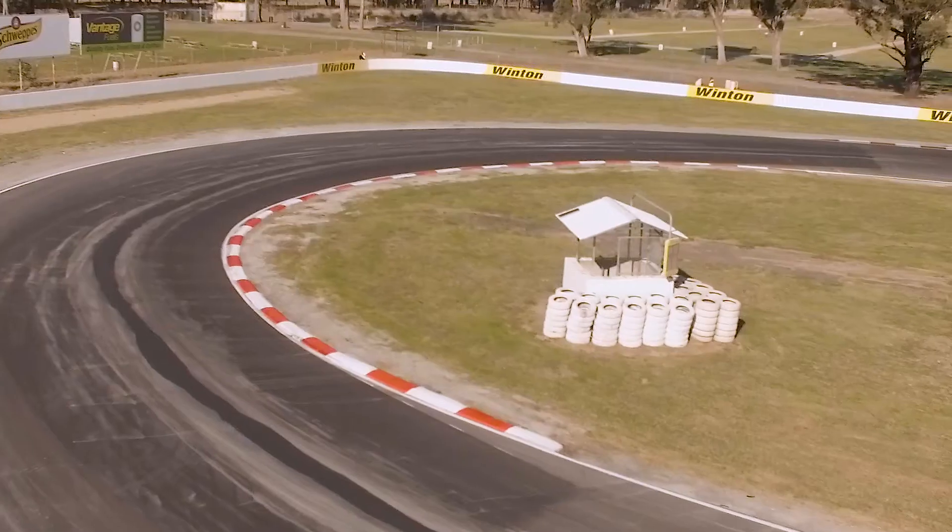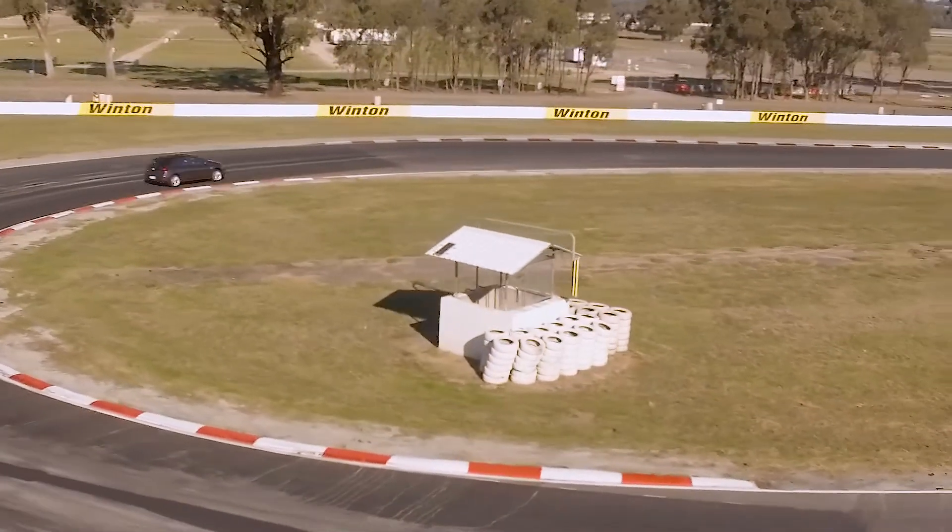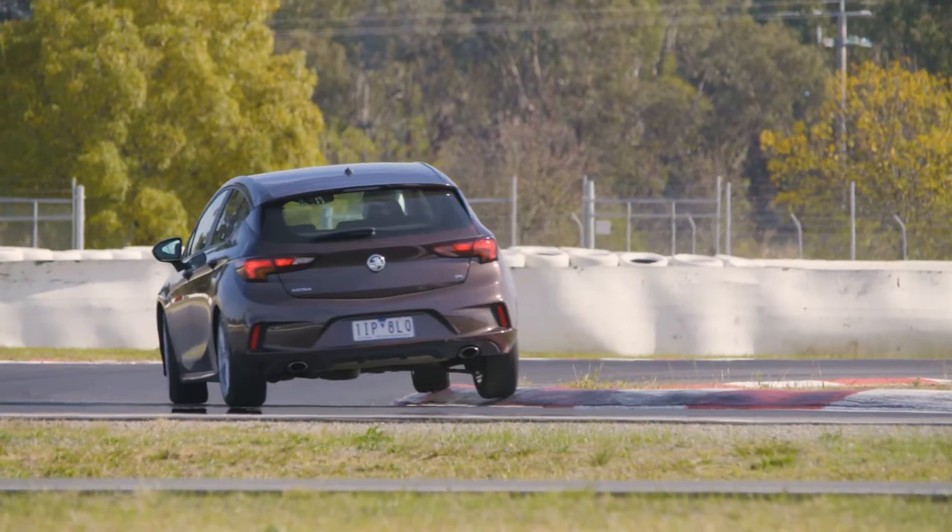The Holden Astra RS looks as good as any Golf, but it lacks the sharpness and tactility of one. I like the engine — there's lots of power there and a good amount of grip. For that money, it's not going to keep Volkswagen up at night, but I'm glad it's here.